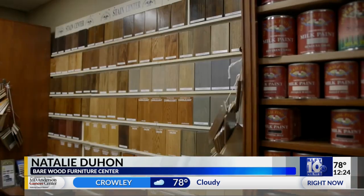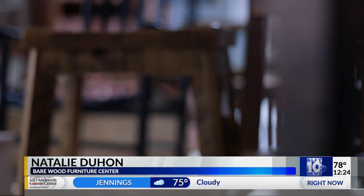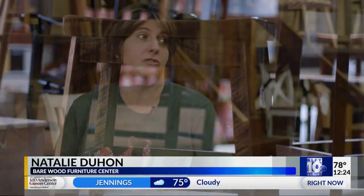Natalie, one of the great things about you guys is that you will sell products already professionally finished or unfinished for the person to do it themselves. So tell us about your collection of General Finishes. We have the stains, paints, glazes, and gels — anything you need to finish a product yourself if you choose to do so.